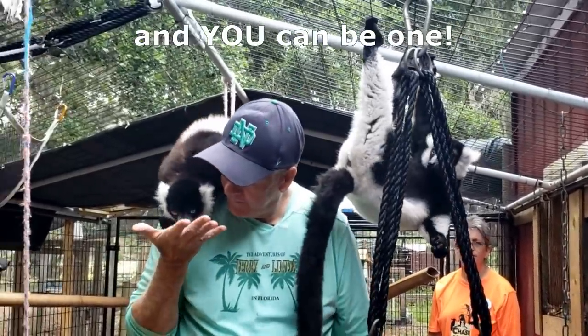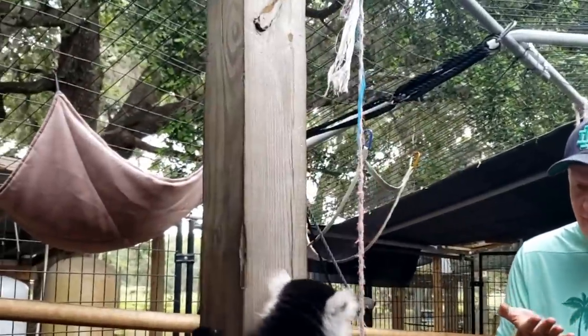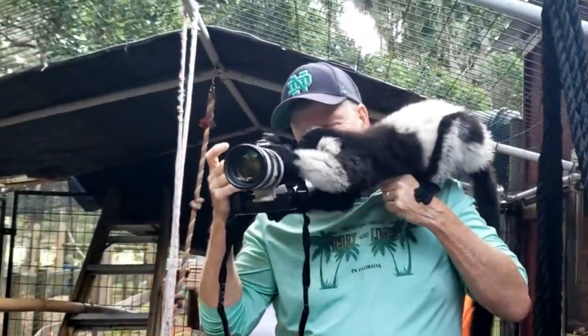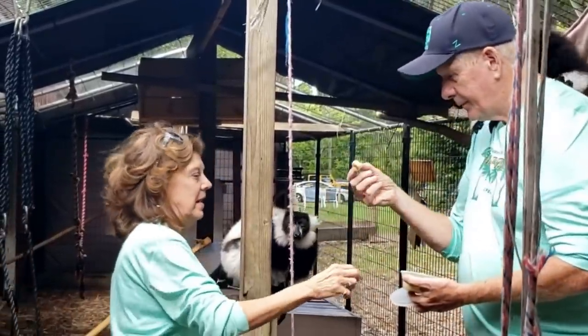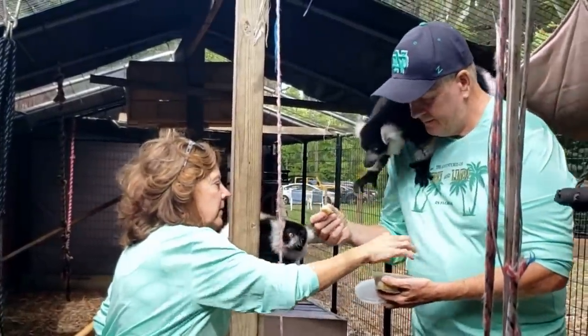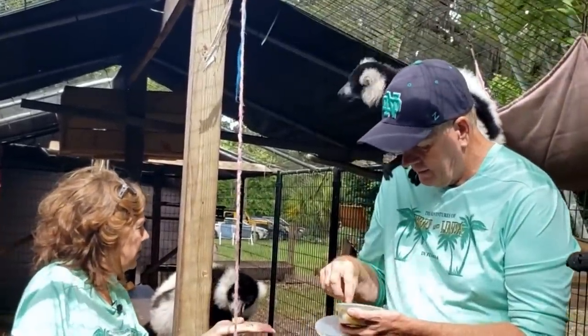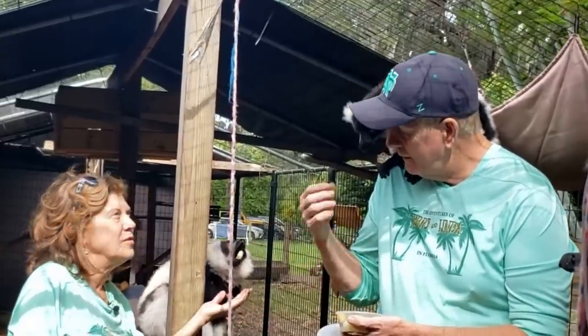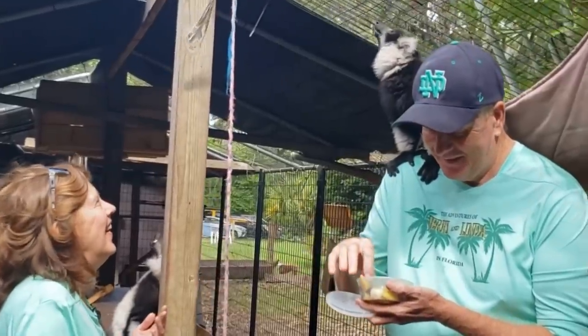Volunteering is a big part of what goes on here. Since it's a nonprofit, they rely on people to come and help them prepare the foods, to feed the animals, to keep the area clean — and it is clean. It's really a unique experience and the money that you would pay to go on a tour here would go to help these amazing animals.